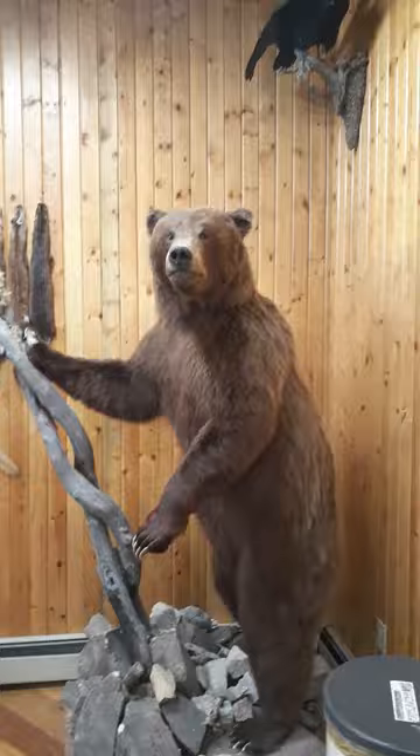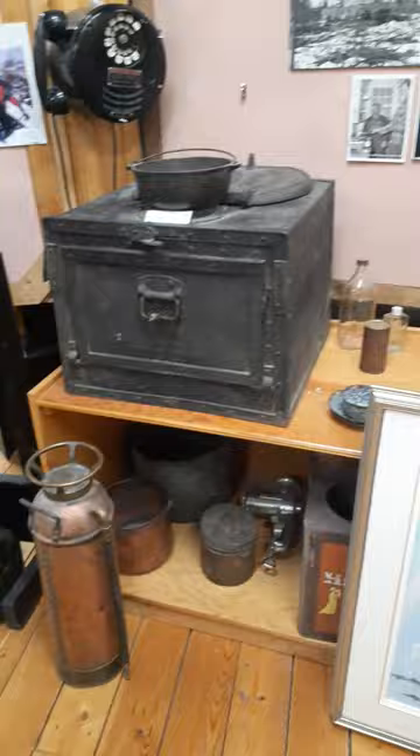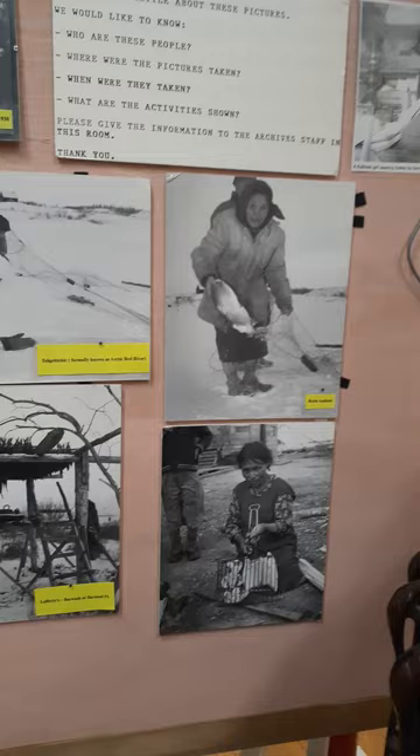And here are some artifacts from the Cannell Trail project as well. These were used to feed everybody — I can imagine it might have been quite the undertaking. And some pictures of people doing everyday chores to survive.